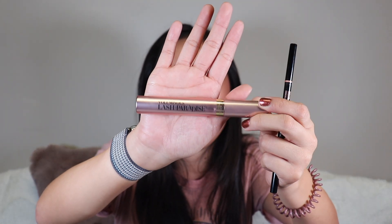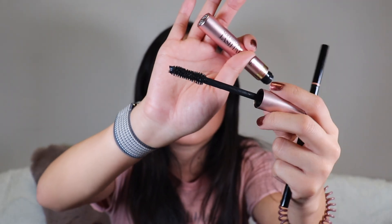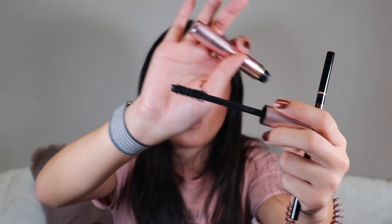I finished the L'Oreal Lash Paradise mascara. This is my ultimate favorite. I love the color, the brush, and how it looks on my lashes. I use this as my volume mascara base. I literally have four backups already. 100% recommend and I always repurchase — the color is the biggest bonus for me.